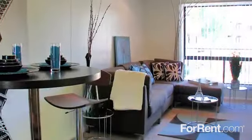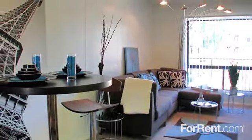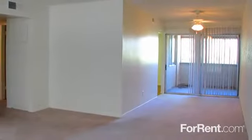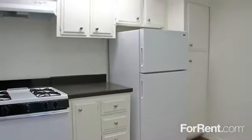Our incredible selection of seven floor plans provides ample options for finding the ideal home. All of our studio, one- and two-bedroom apartments feature fully-equipped kitchens with lots of cabinet space.